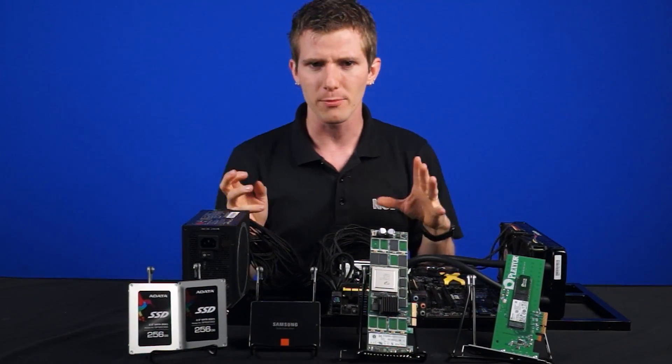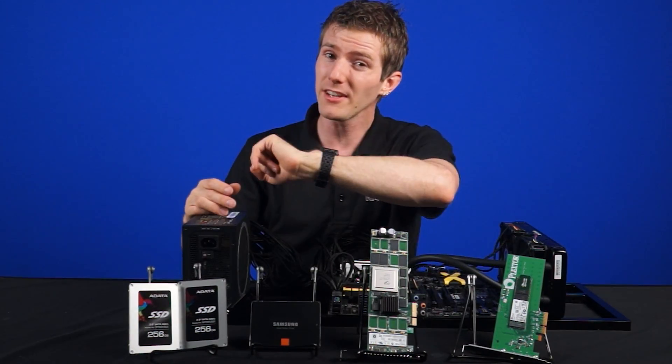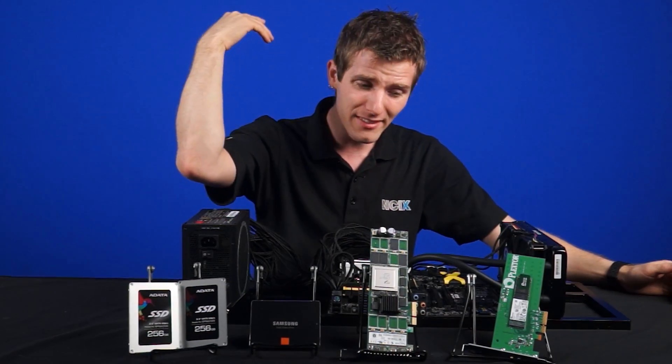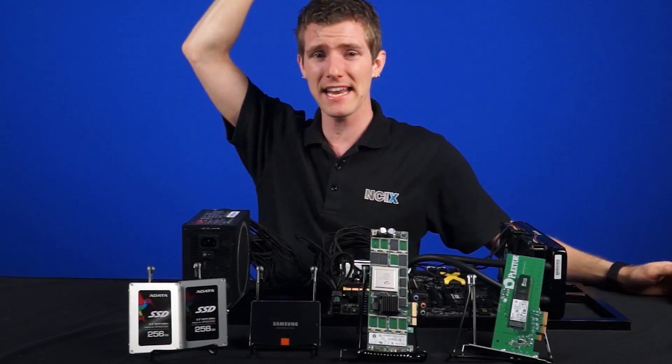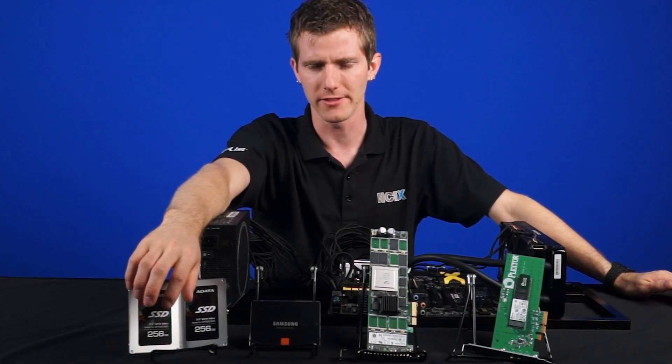So today we'll be looking at the differences between a high-end SSD, two mid-range SSDs in RAID 0, a PCI Express SSD, and finally an enterprise-grade professional PCI Express SSD.